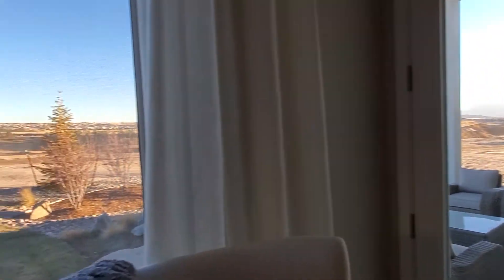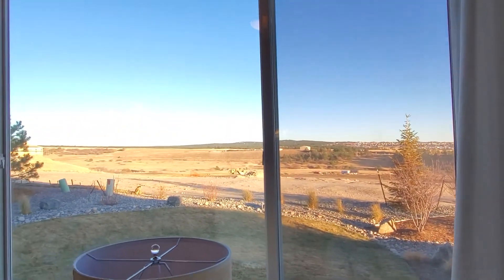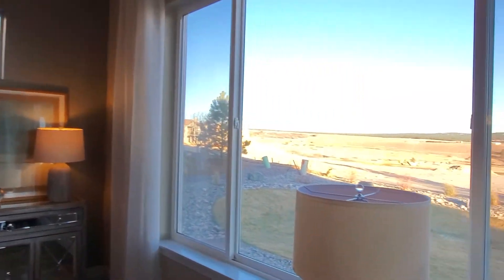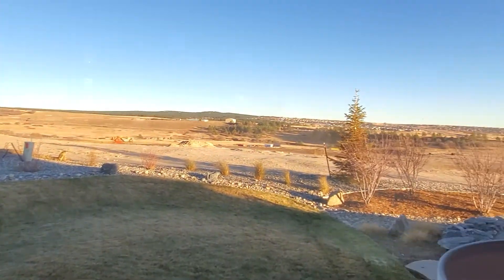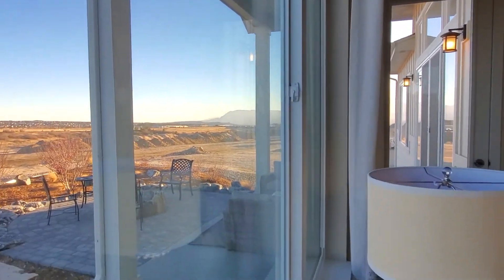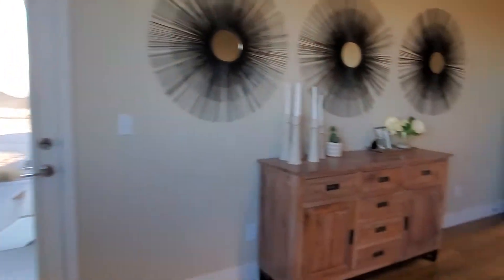Stepping out. There's the cover. Great views from here.